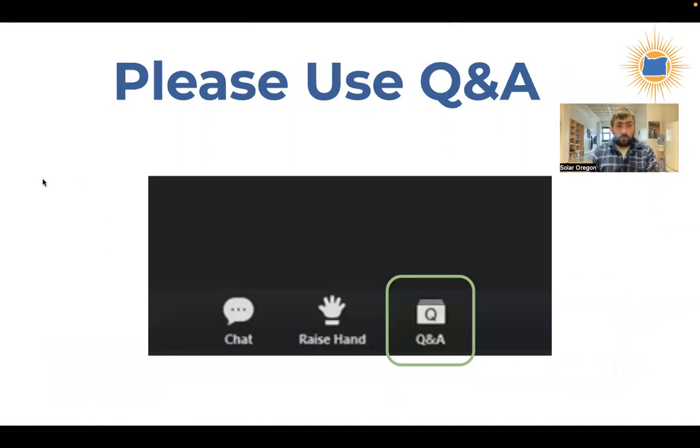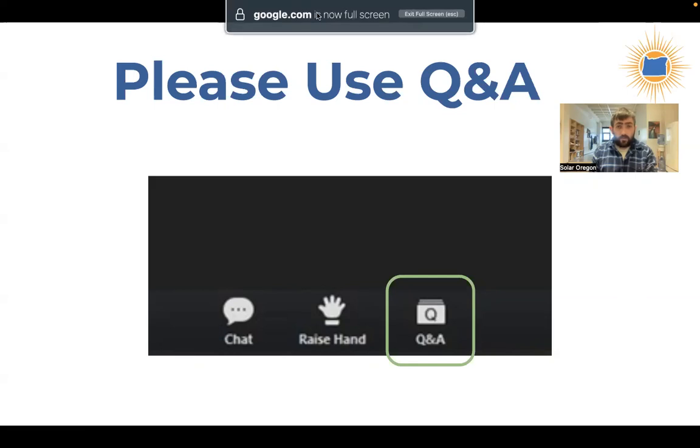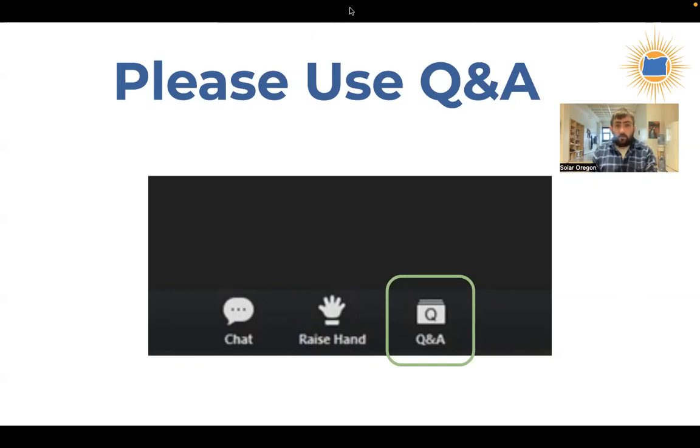A couple of quick housekeeping notes: please put your questions in the Q&A box. If you see the menu on your Zoom screen — you may have to mouse over it — you'll see icons including chat and Q&A. Please put questions in Q&A. If you put them in the chat box, I might miss them. I'm also going to launch a couple of polls to help us understand who I'm talking to. The first poll is asking: where are you joining from? Just pick the response that seems most appropriate for you.